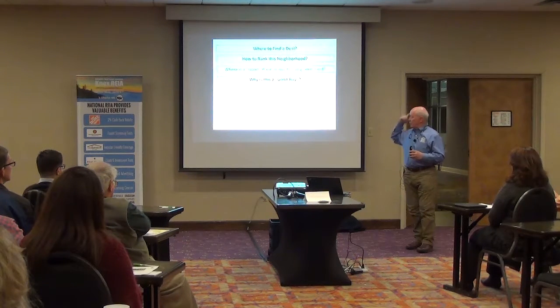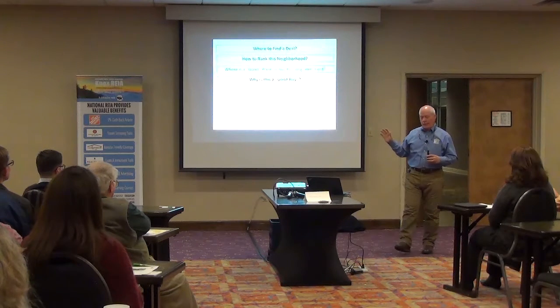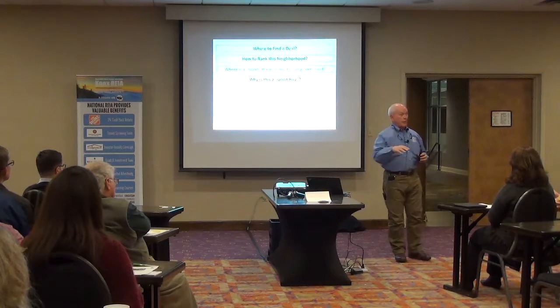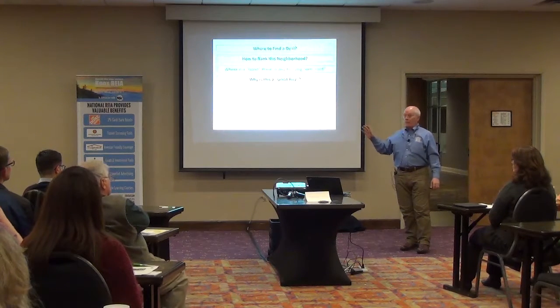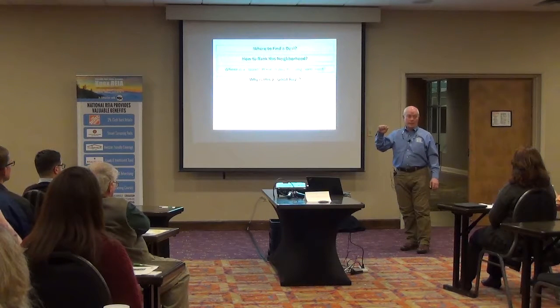In January 2014, the best area for depreciation over a five-to-seven year hold was South Knoxville — specifically east of Chapman Highway, north of Moody Avenue, over to Himes Park, bordered by the river. They had not started deconstruction of the Baptist Hospital; nothing was being done, it was just sitting there vacant. But if you bought there in the first half of 2014, you doubled your money in less than five years.